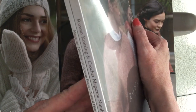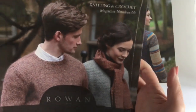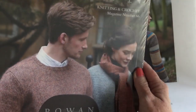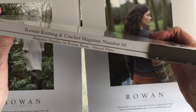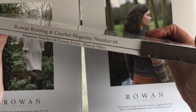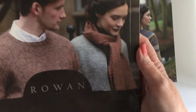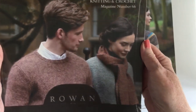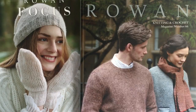The new Rowan Magazine 66 has changed format. If you're a subscriber like me, you'll get magazine 66 wrapped in a cellophane wrapper. It is Rowan Knitting and Crochet Magazine 66, with Rowan Focus on Natural Fibers — two separate magazines combined as one. If you buy it at a local stockist, it's up to the store whether they sell them together or separately.